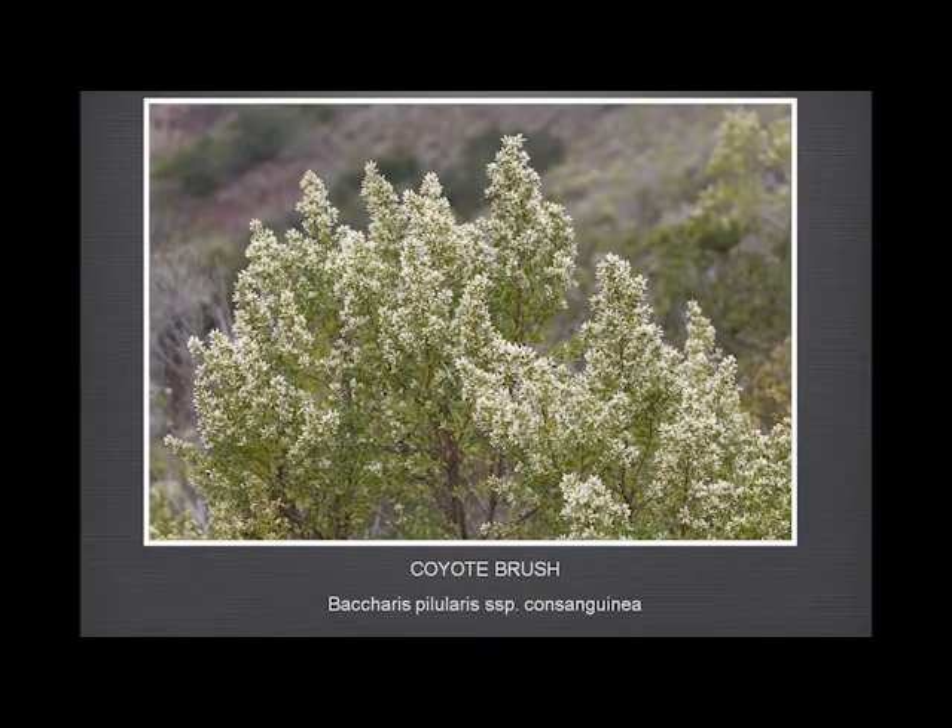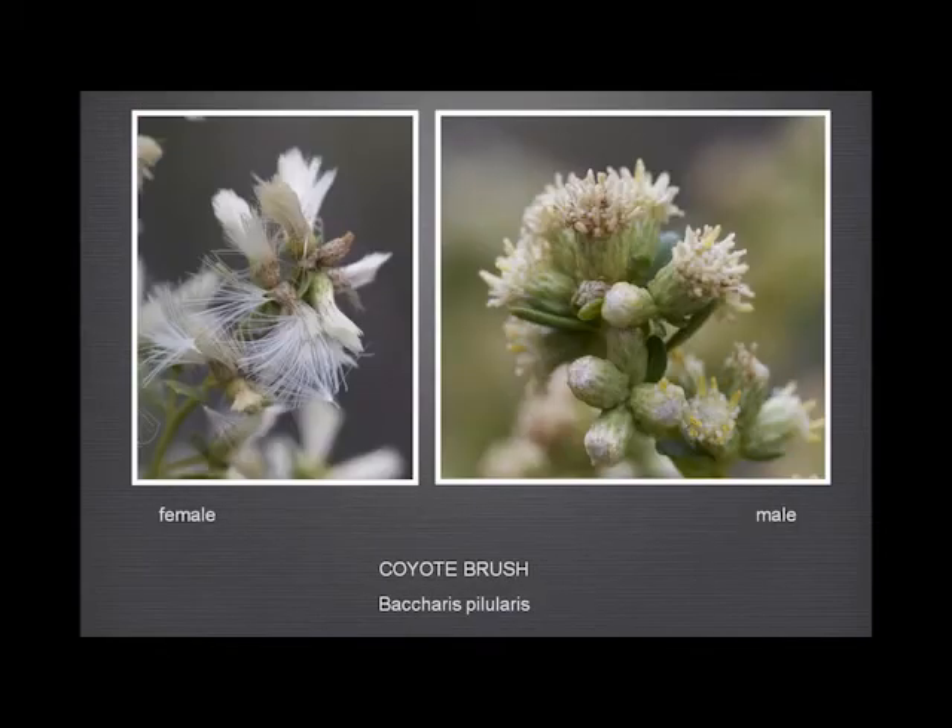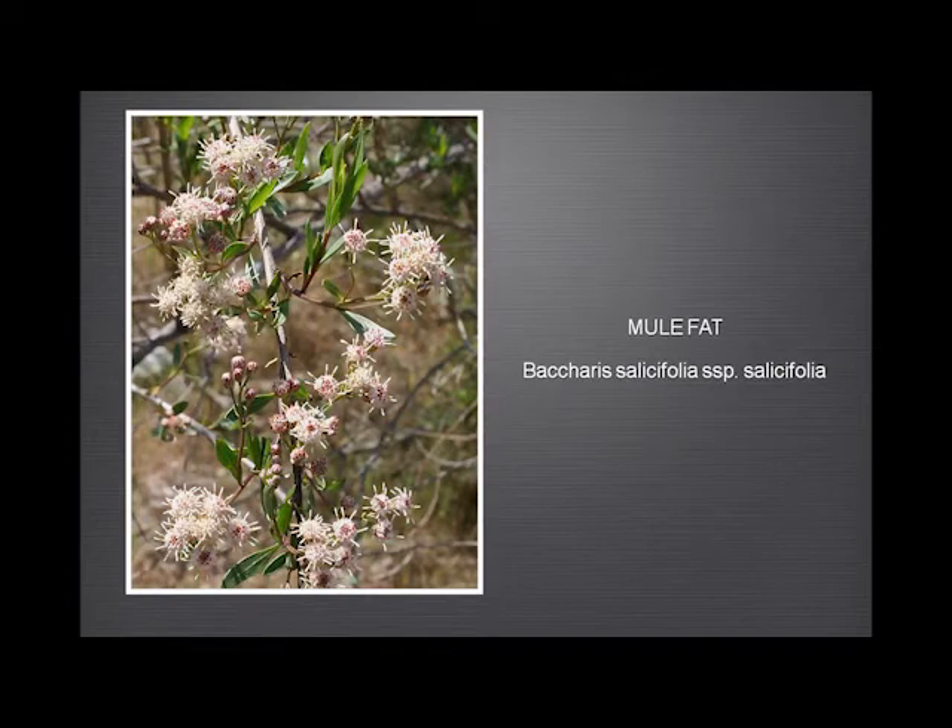The coyote brush — it's just as common as muck in Garland Ranch and on the coast. I included it because the flowers are quite interesting — the huge difference between the female and the male flowers. Looking at the male flowers of the mule fat, you can see the similarity immediately. The mule fat's quite interesting: there are only a few plants of this in Garland Ranch, growing right by the stream. The stems tend to be quite long and straight, and apparently they make extremely good fire sticks in the traditional way.